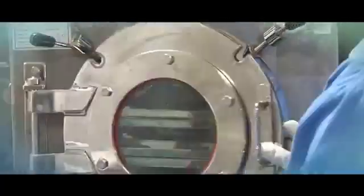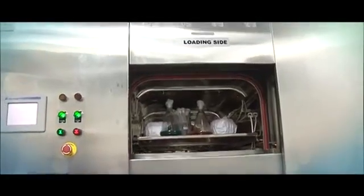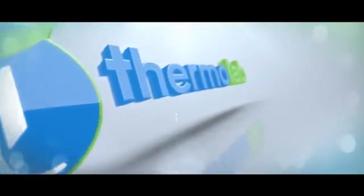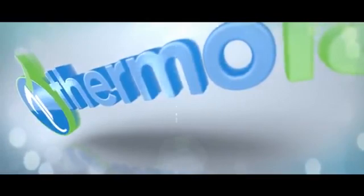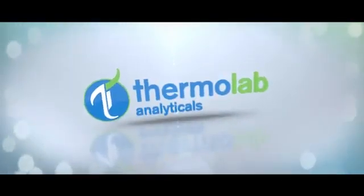With this track record and with its 40 years of service and experience in the pharmaceutical industry, Thermolab now extends its expertise to offer storage and analytical testing services — Thermolab Analyticals.